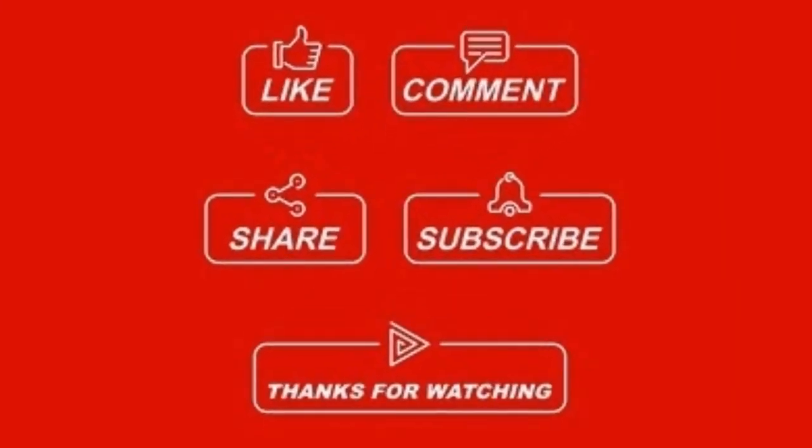Leave a comment down below and let me know what you think of this new change. Don't forget to like and subscribe for more videos.